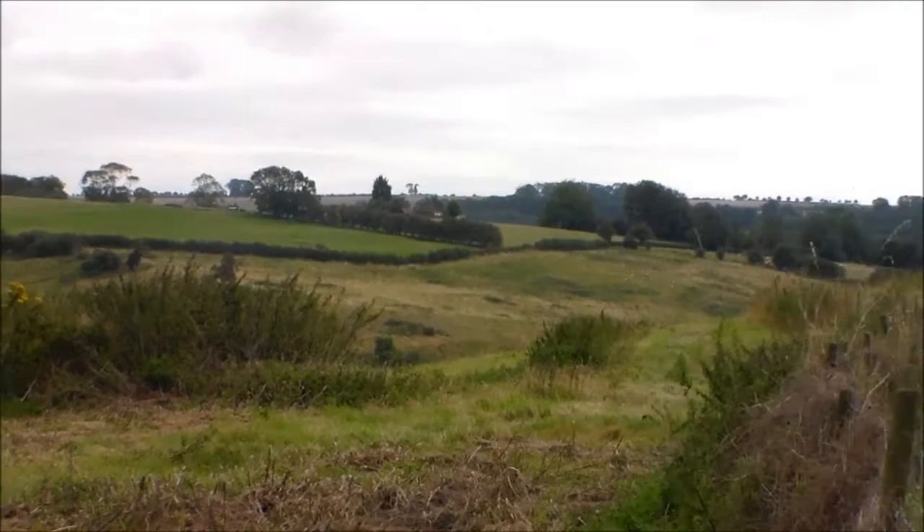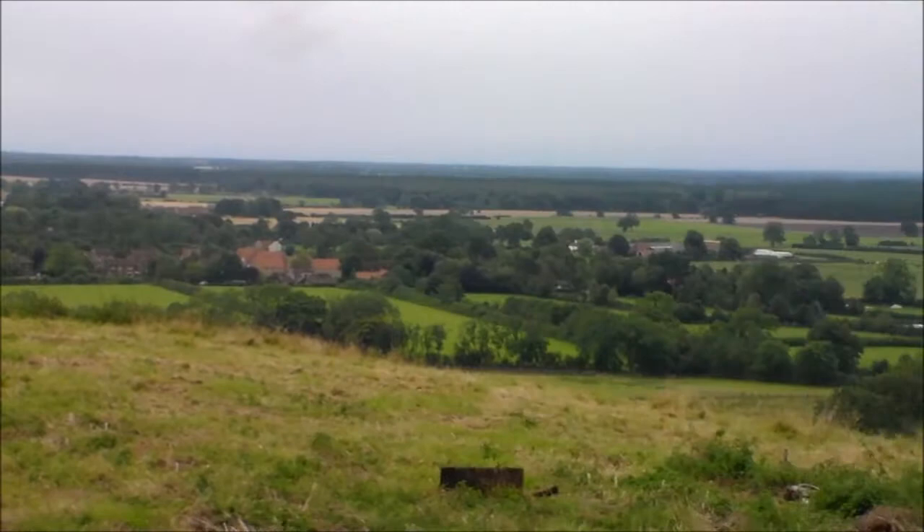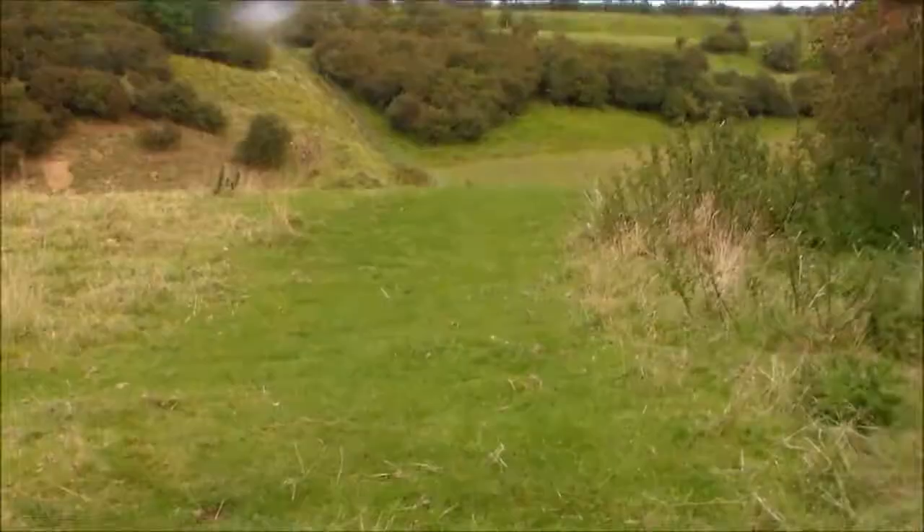Just panning round, having a look back towards Tealby where we started. There's a lone conifer there on the hill. And there's a farm building that thinks it's a castle.